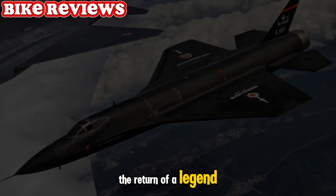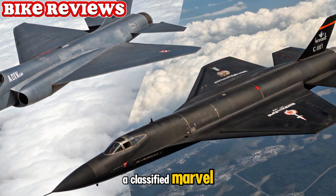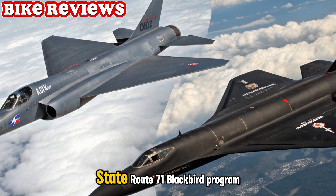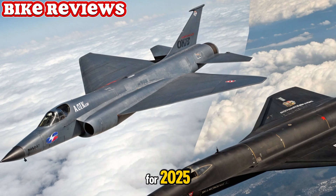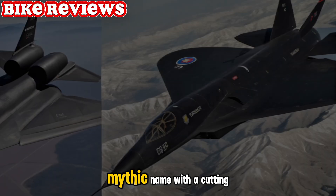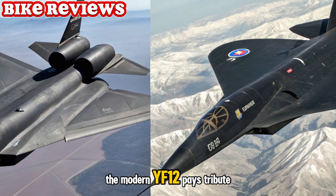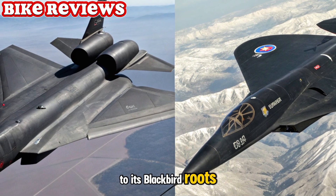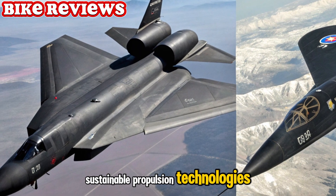The return of a legend. The Lockheed YF-12 was once a classified marvel, a prototype interceptor birthed from the A-12 and SR-71 Blackbird program. For 2025, Lockheed Martin has reignited this mythic name with a cutting-edge hypersonic aircraft. The modern YF-12 pays tribute to its Blackbird roots while embracing stealth geometry, AI-driven flight systems, and sustainable propulsion technologies.